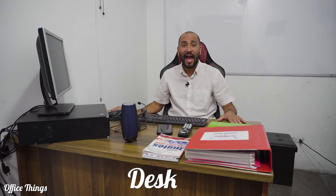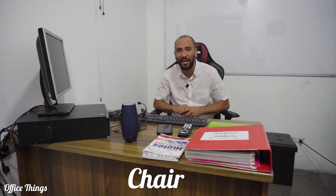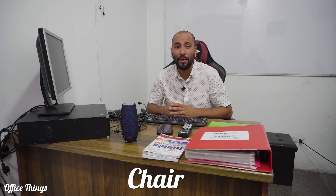So we have the desk. This is a desk right here and it is used to put all those things on top of it. Now we have the chair. This is my chair where I can sit really comfortably and use my computer.